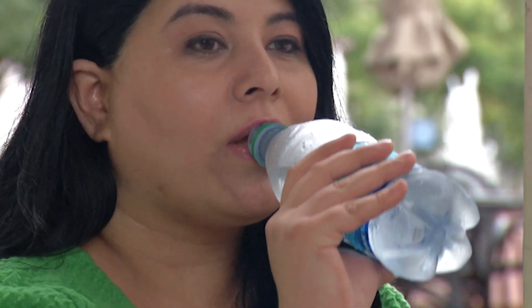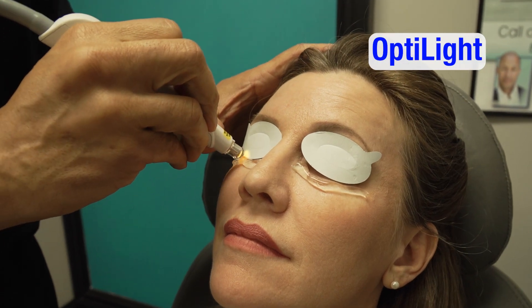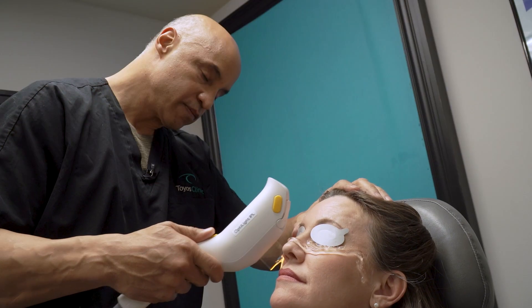A tear is made of 98% water and 2% oils, salt and proteins. An FDA-approved light treatment called OptiLight is also helping manage dry eye disease. I'm Marty Salt reporting.